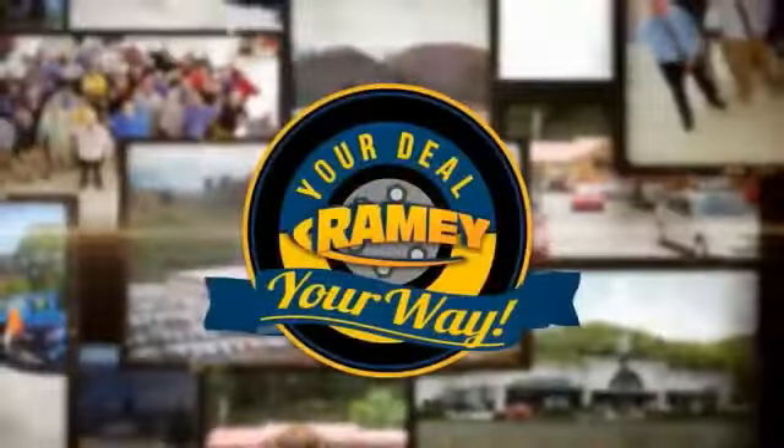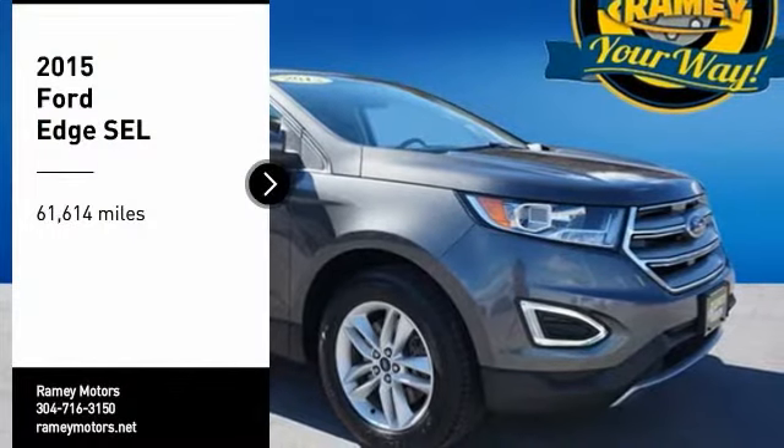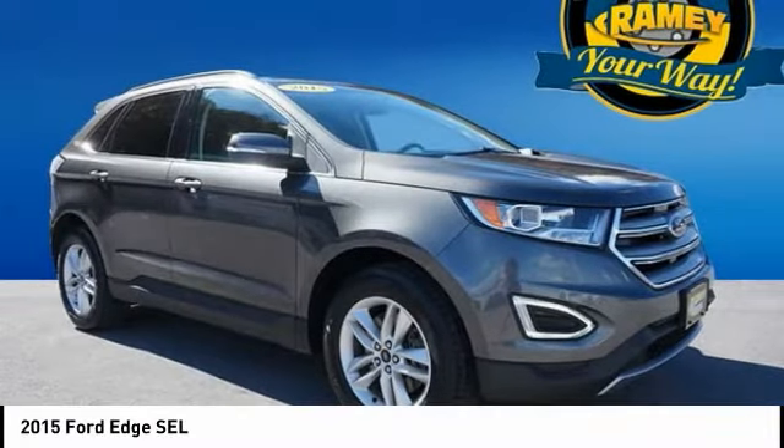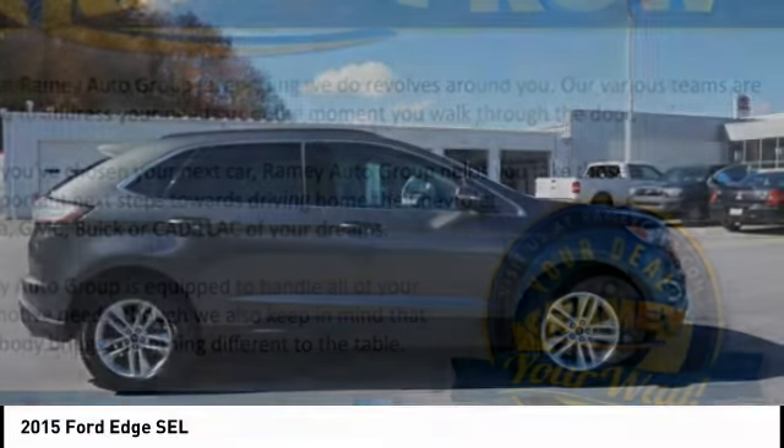When it's raining, it's your deal, your way. Come test drive the 2015 Edge — thrills with more power and MPG. Either way, you're in for an exhilarating experience with Ford Edge.